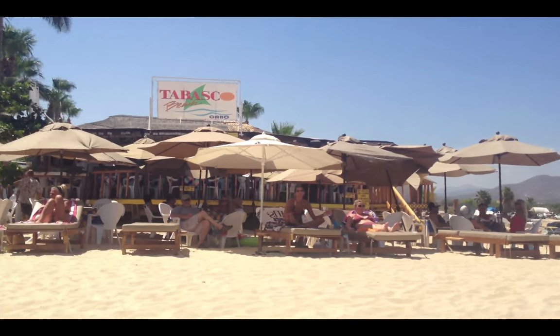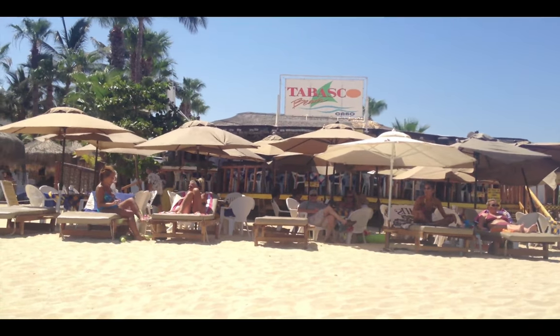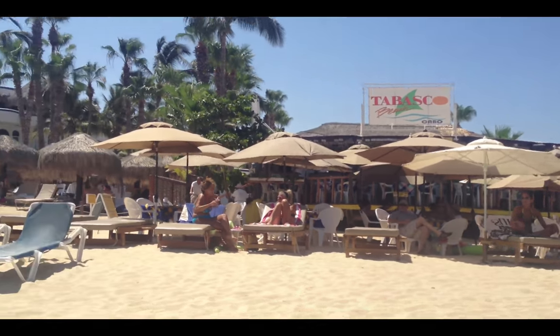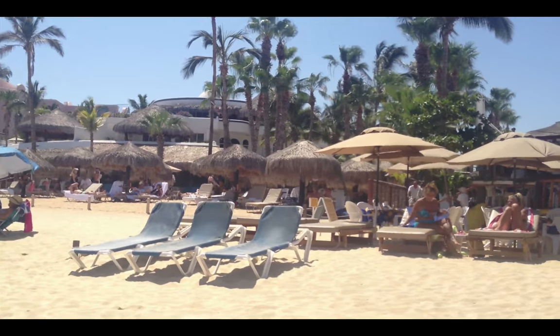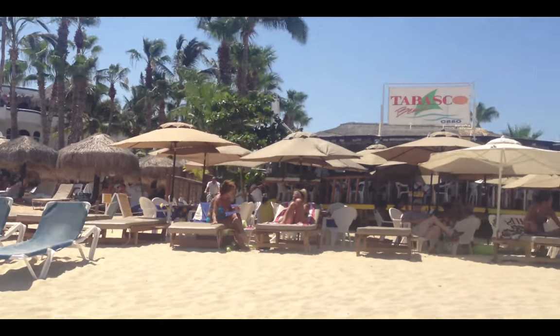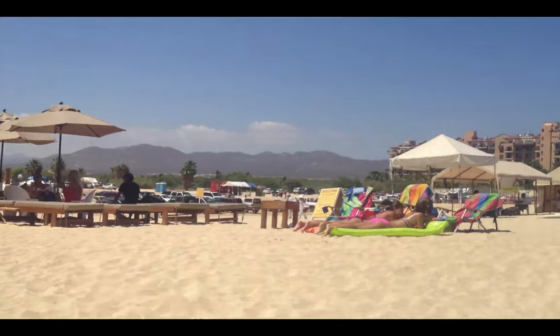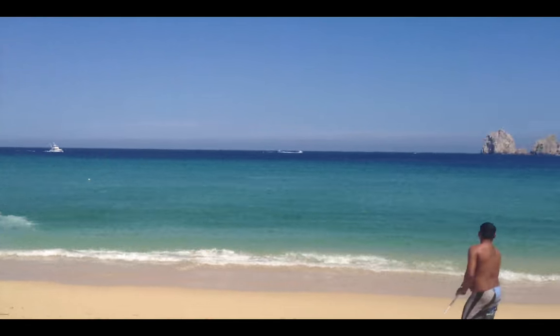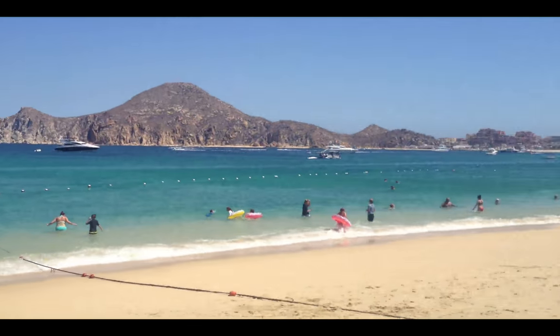So this is the front of Tabasco. It's kind of dark but the bar's in behind, and they've got a whole bunch of dollar bills pinned to the wall, and lots of seats where you can lay out front if you want. They'll bring an umbrella out. Beautiful, beautiful, beautiful Cabo — look at this, it's unbelievable.